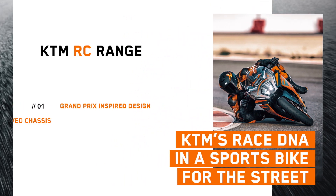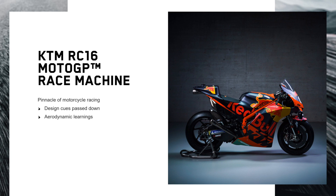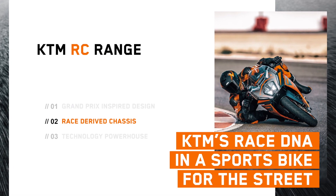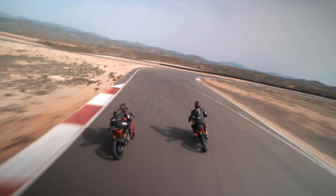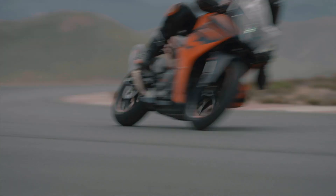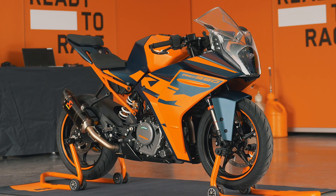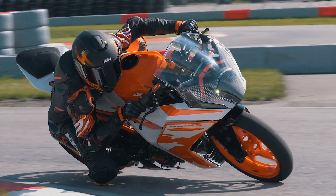These three bullet points summarise the key focus points of the all-new KTM RC range. Grand Prix-inspired design — we not only took design cues from our KTM RC 16, we also took aerodynamic learnings into consideration when building this motorcycle. Race-derived chassis — our R&D team and motorsport team worked hand-in-hand, transferring racing learnings into this motorcycle. Technology powerhouse — technology you would expect from a mid-class motorcycle, far surpassing what the lightweight segment has to offer.